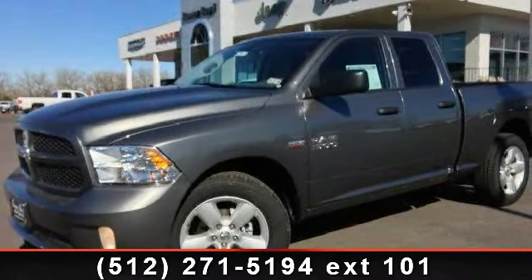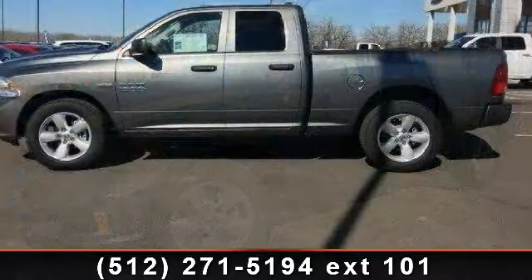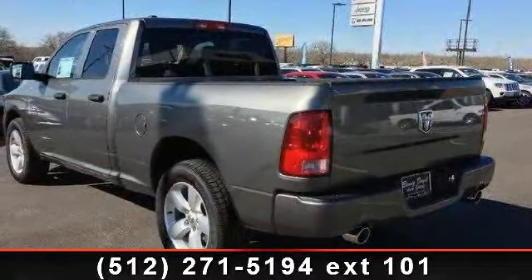Step into the 2013 Ram 1500 Tradesman Express. This may be the set of wheels you've been looking for. This vehicle comes with a reliable 8-cylinder engine, connected to a smooth shifting automatic transmission.